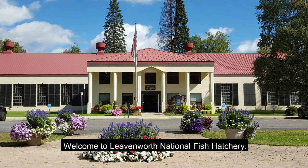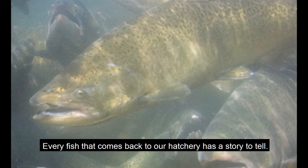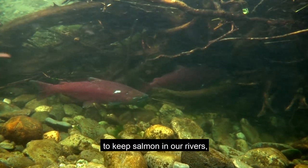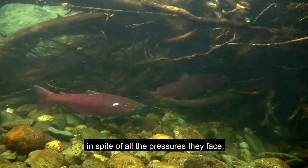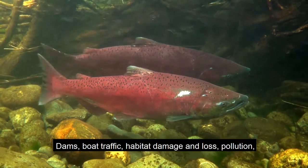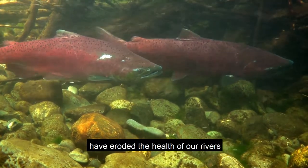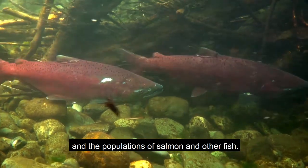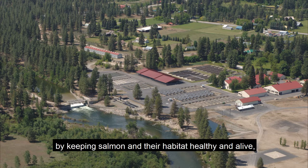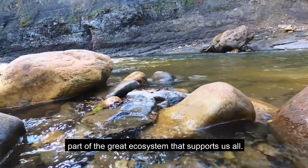Welcome to Leavenworth National Fish Hatchery. Every fish that comes back to our hatchery has a story to tell. Our hatchery is part of a huge effort to keep salmon in our rivers in spite of all the pressures they face. Dams, boat traffic, habitat damage and loss, pollution, and other issues created by people have eroded the health of our rivers and the populations of salmon and other fish. We serve the American people by keeping salmon and their habitat healthy and alive, part of the great ecosystem that supports us all.